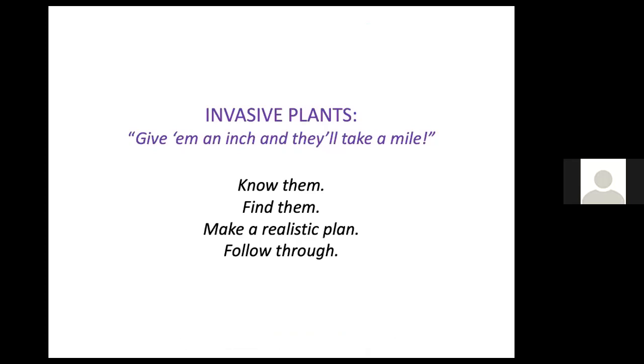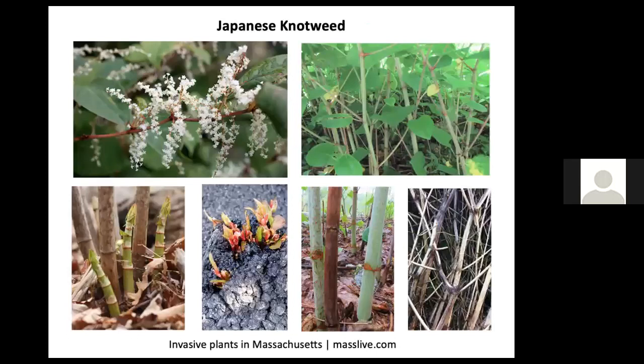You don't want a lot of invasive plants. Learn how to recognize them, inventory them on your property, make a realistic plan for eradicating or controlling their population, and follow through. One of the worst is Japanese knotweed. Simply digging them out is not a solution because you'll inevitably leave small pieces of root in the soil that will all sprout new plants. A more effective approach is to keep cutting them back to the ground every couple of weeks for three or four years, or to cover the area with sturdy black plastic to smother them.